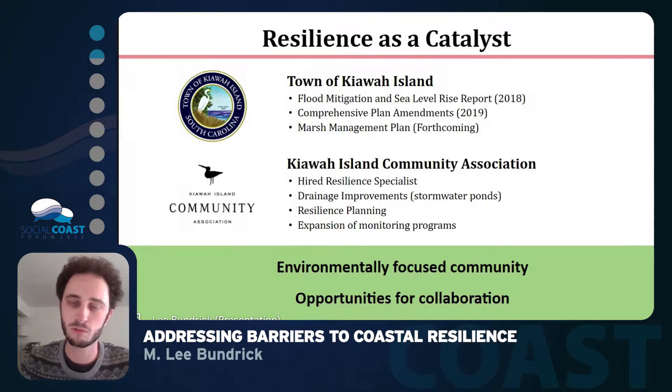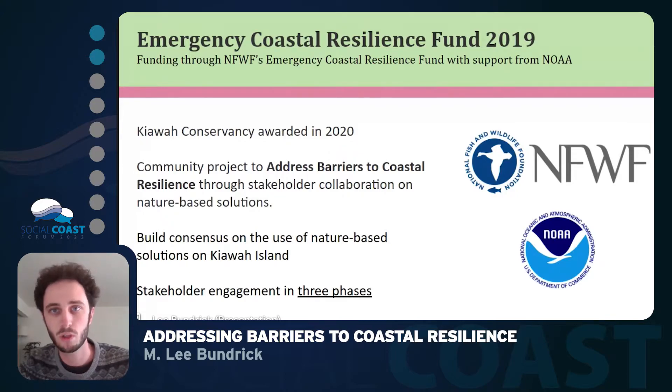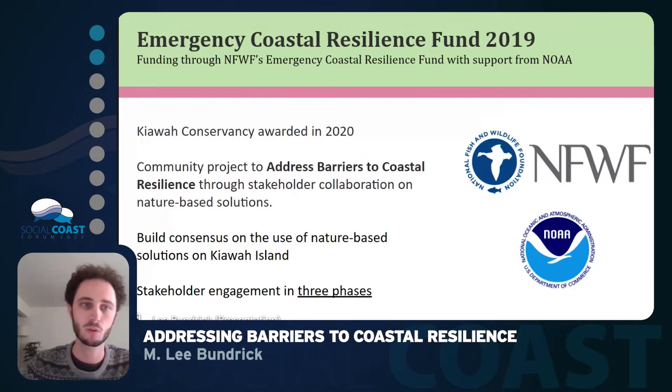One of the things about our community is we're environmentally focused. Everything in our community since the 1970s has been planned with nature in mind. But lately, resilience has acted as a catalyst for new opportunities for collaboration within our community. So in 2020, we applied to the Emergency Coastal Resilience Fund and were awarded funding through NOAA with the National Fish and Wildlife Foundation. We received funds for a community project to address barriers to coastal resilience by engaging with our stakeholders and finding consensus on the use of nature-based solutions on Kiowa Island.